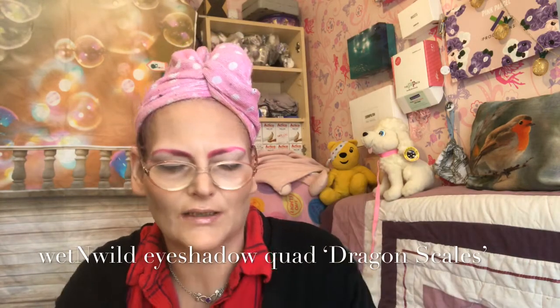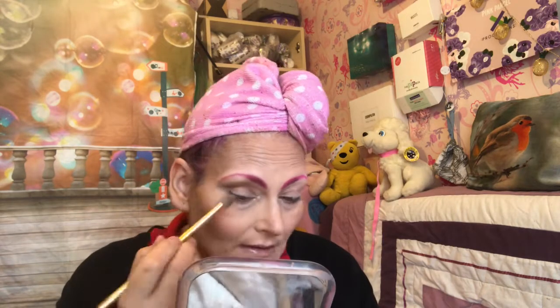Now we're going into the Wet n Wild limited edition quad called Dragon Scales. I first went into the brow bone shade, which is like a champagne shimmer, and put that on my brow bone and in my inner corner. Then I took my fluffy brush and went into the shade which is like a brownie-taupey transition color — exactly what it says on the tin — and blended that into my crease on a really nice fluffy brush.